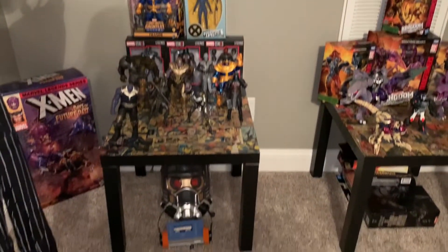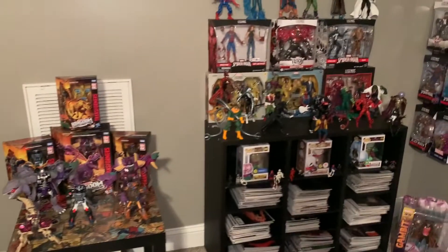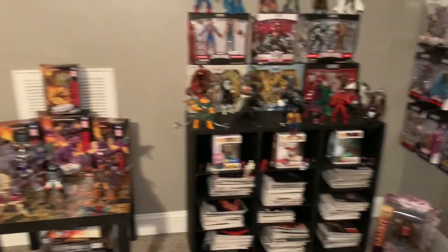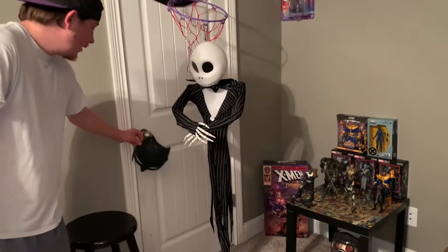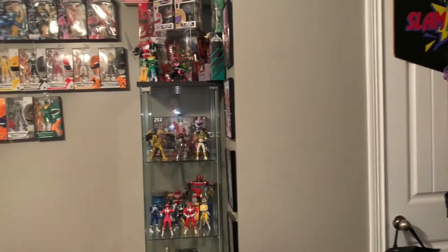It's about the only wall in here that has more space. Only other thing I have over here is a big Jack Skellington hanging off my basketball hoop — just couldn't pass it up, it's actually a Halloween decoration, but it looks cool. And a Batman mask, which is cool. Last thing of the room tour, figure-wise, is my Power Rangers section.